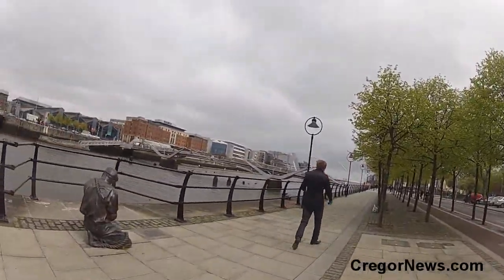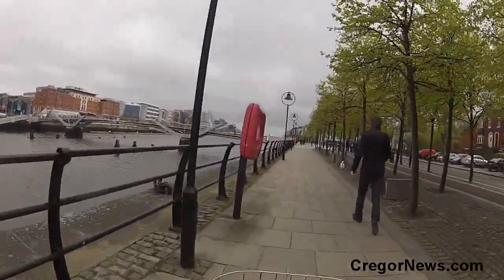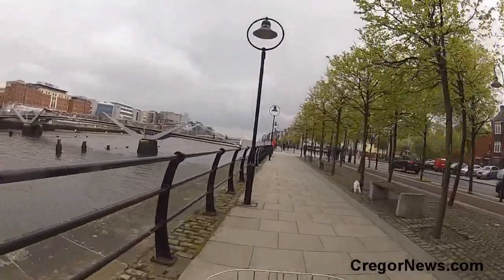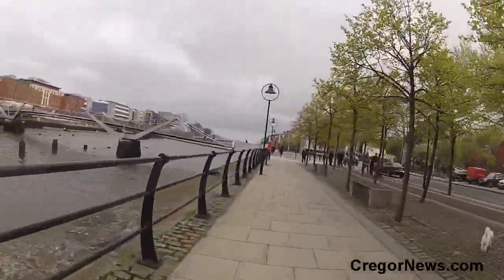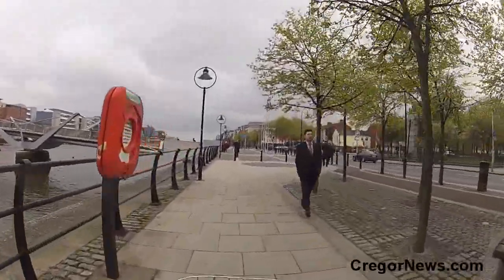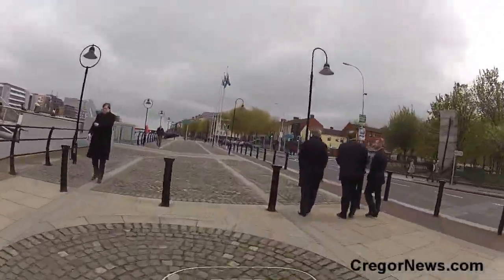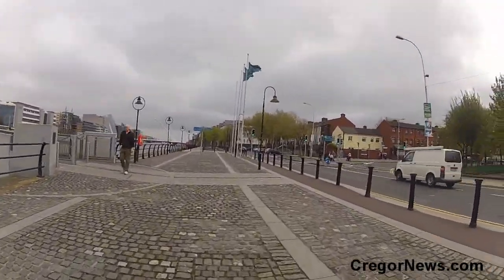Nice statue of the sailor here. When I worked down here, there was one of these railings and one of these bridges — these two bridges are new bridges. All the development down here is fairly new as well. The sun is just trying to come out in Dublin today; we might be lucky by the time we get to O'Connell Street.